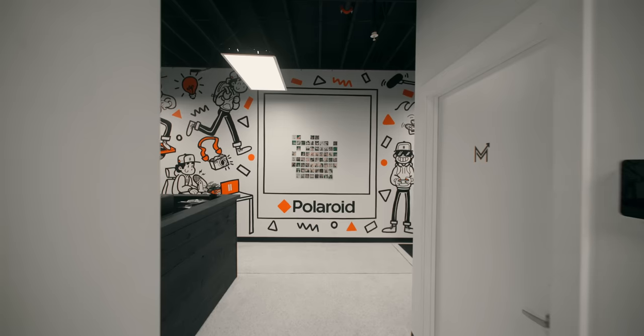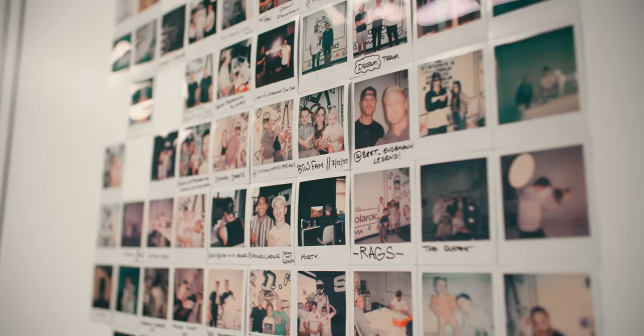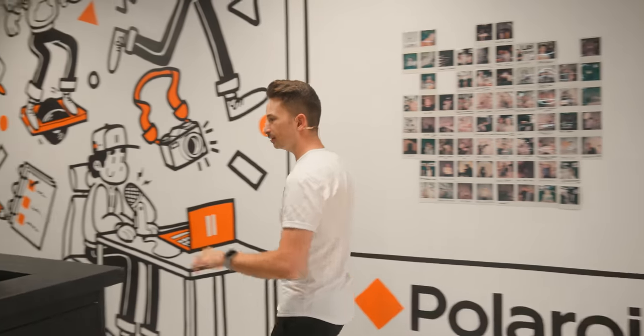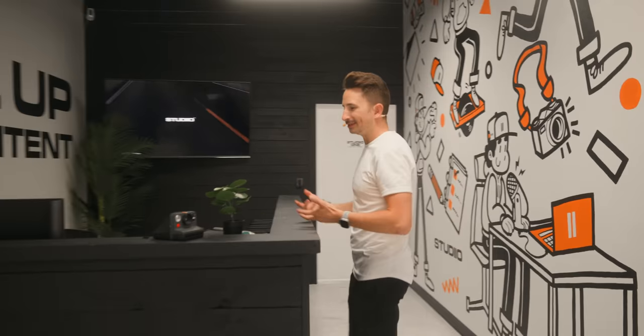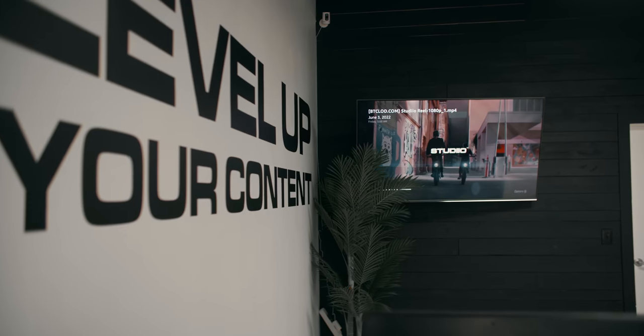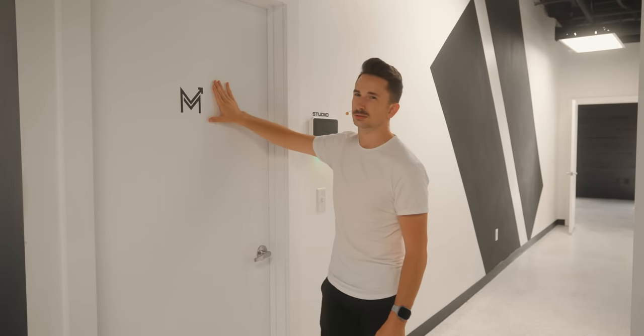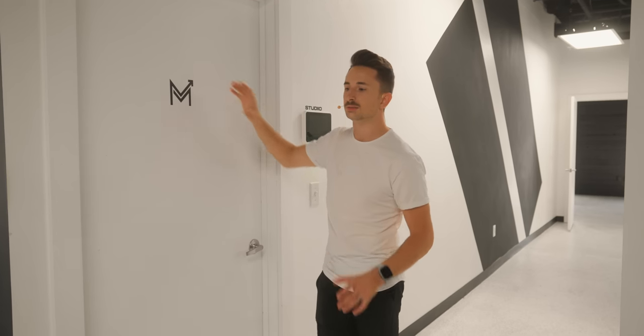We have our Polaroid wall — whenever somebody comes in, we'll snap a photo and throw it on the wall, just to have that community aspect. Up next is the receptionist desk that doesn't really get used. We have a TV in the background looping our studio showreel. We also have a sister company called Empire Media that does all the ad buying — we create content here, they place it.